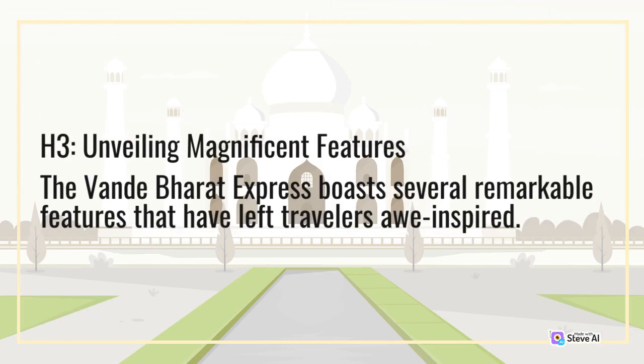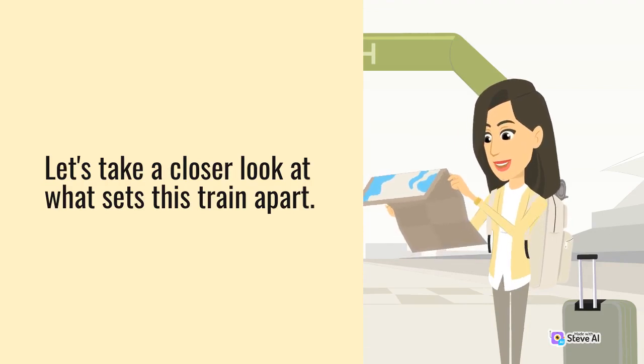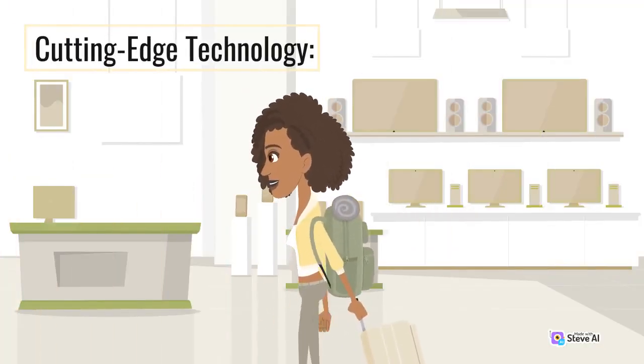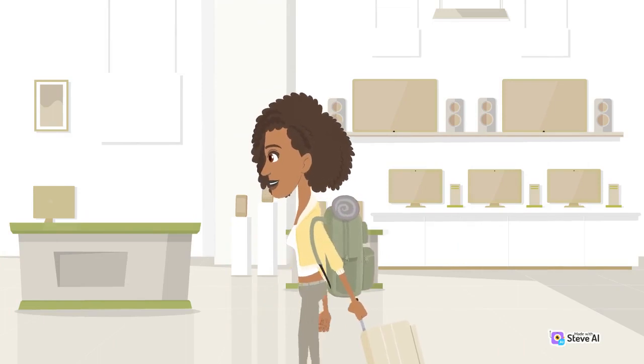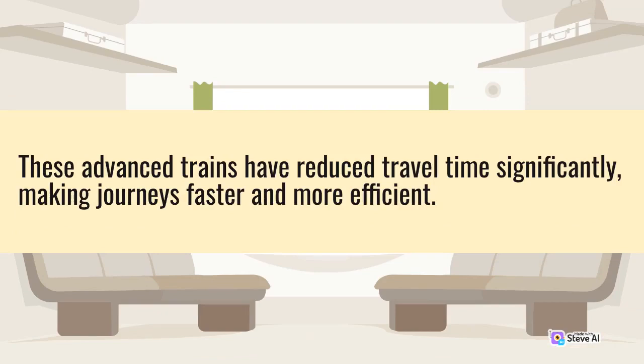The Vande Bharat Express boasts several remarkable features that have left travelers impressed. Let's take a closer look at what sets this train apart. Equipped with state-of-the-art technology, including self-propelled electric multiple units, it can reach speeds of up to 180 km per hour. These advanced trains have reduced travel time significantly, making journeys faster and more efficient.